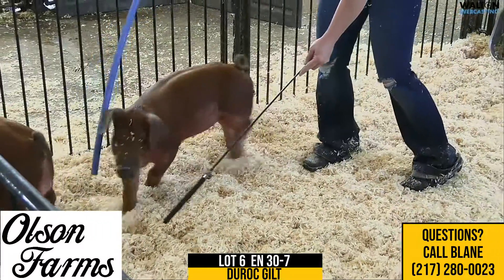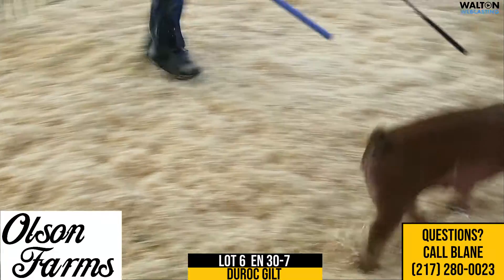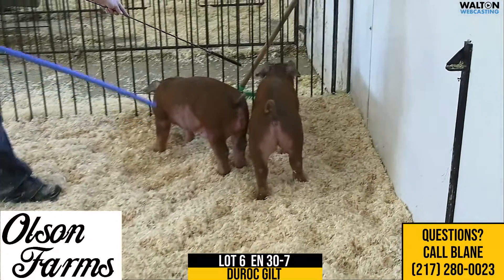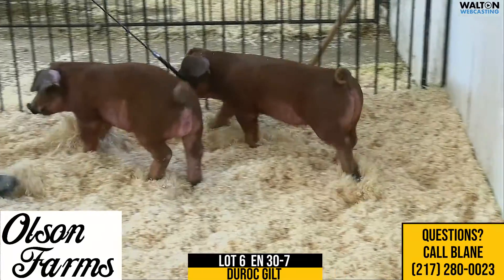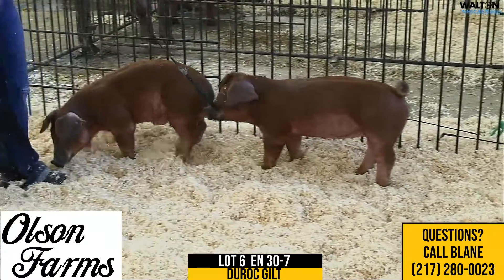Absolutely, and gilt short on this litter. There's a couple that just simply aren't big enough that'll just stay here in the keeper pen, but this one here we thought we needed to offer, and we're going to do something a little different on most of these gilts.